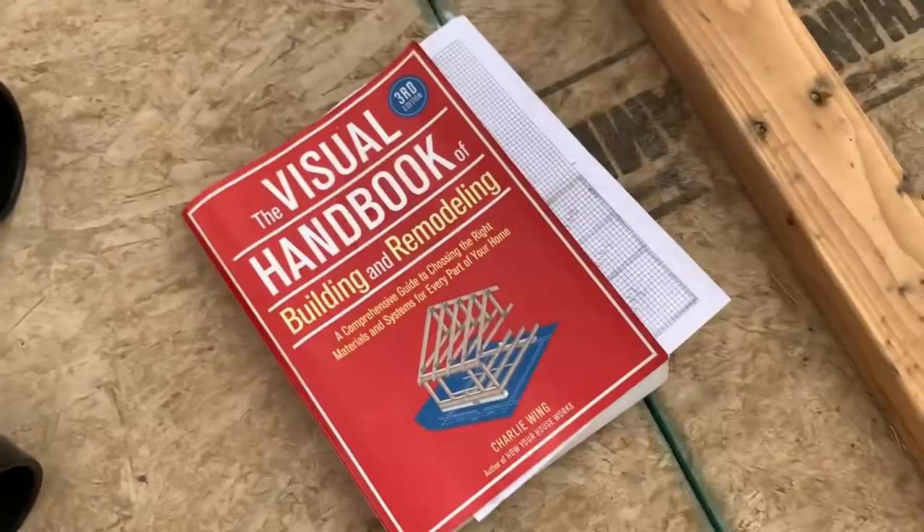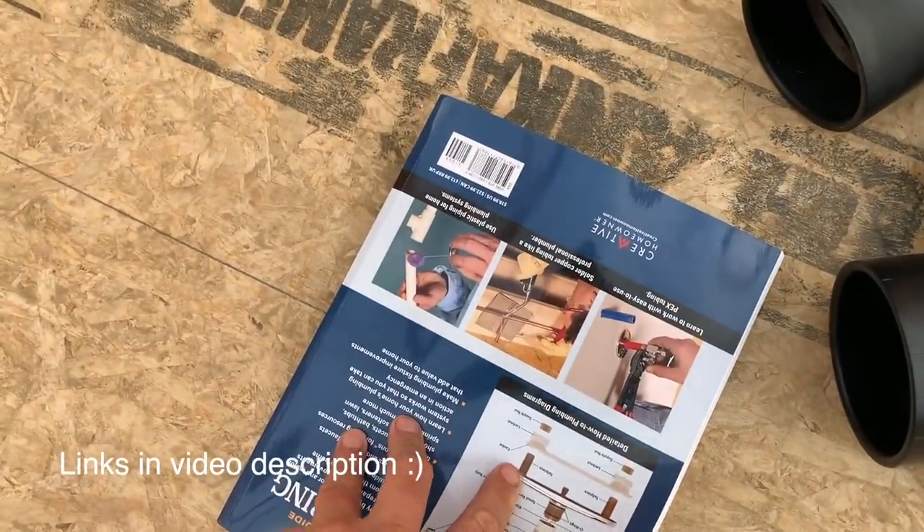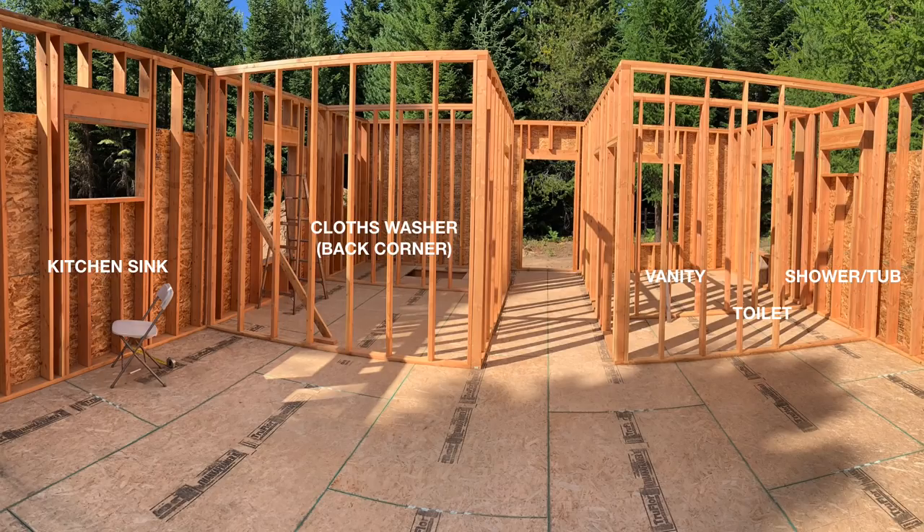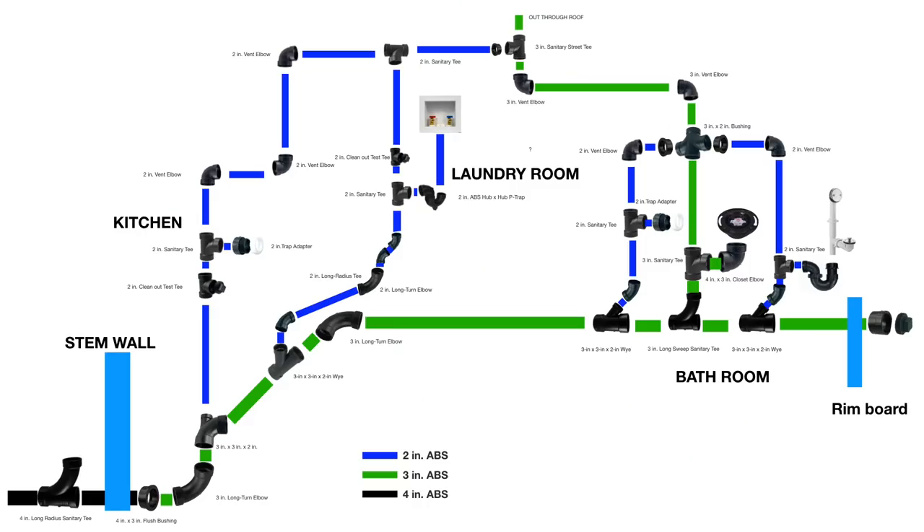Have I ever done plumbing before? Nope. But we had a plan. We started off using these two books and put together a PDF for the inspector. We sent him three pictures: one giving context of the house showing where the septic tank is and where the sewer comes out of the stem wall; one showing the inside of the house where the kitchen sink, bathroom, and washing machine will go; and a piping diagram with different colored lines for different pipe sizes, with every fitting labeled. There were a couple revisions but we finally got approval.